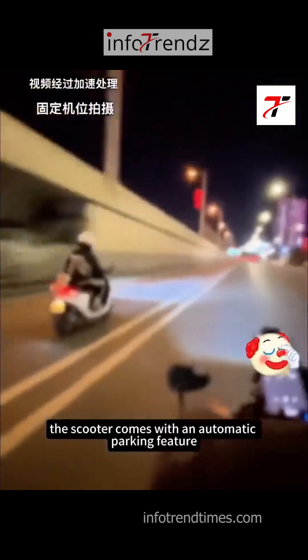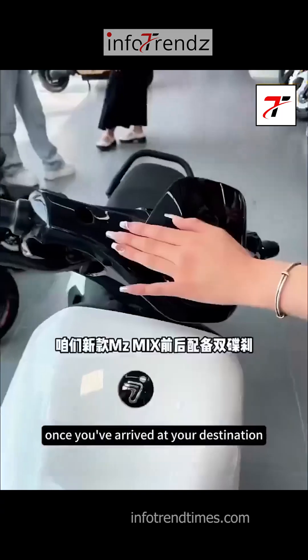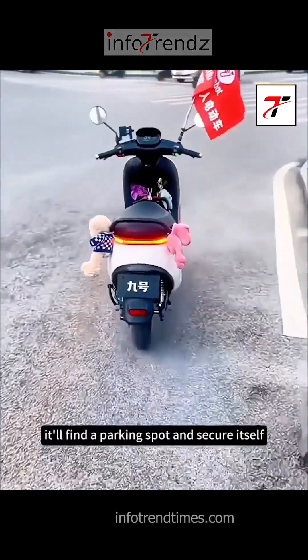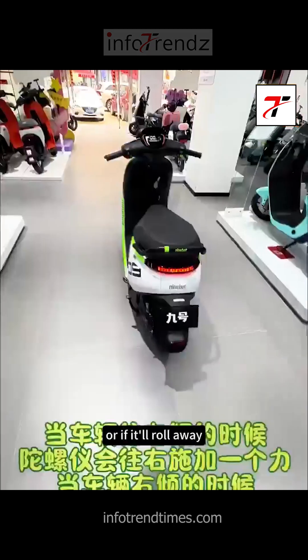And speaking of safety, the scooter comes with an automatic parking feature — yes, it parks itself. Once you've arrived at your destination, you can step off and, with a quick command from your phone, it'll find a parking spot and secure itself. No more worrying about finding the perfect place or if it'll roll away.